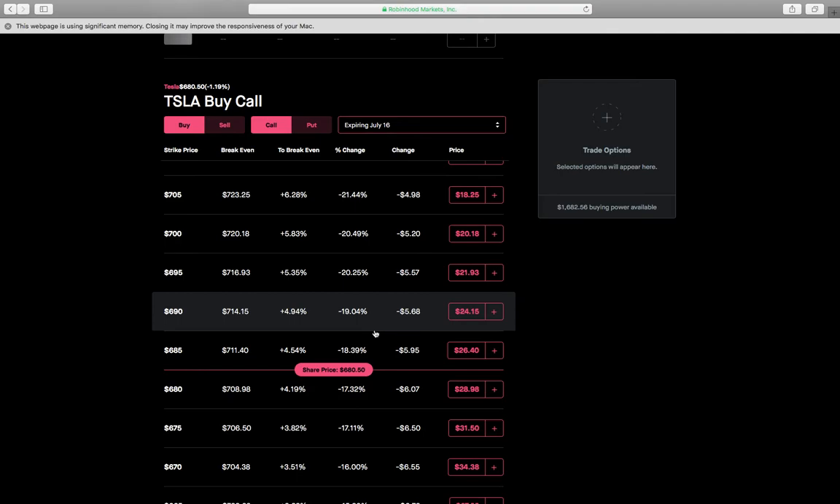A lot of people will tell you to do these on stocks that don't move much, but I disagree. Growth stocks are more volatile, which jacks up the option premium — the IV gets real high on the options and makes the premium really high. So if you're selling premium, you obviously want that premium to be high and juicy.